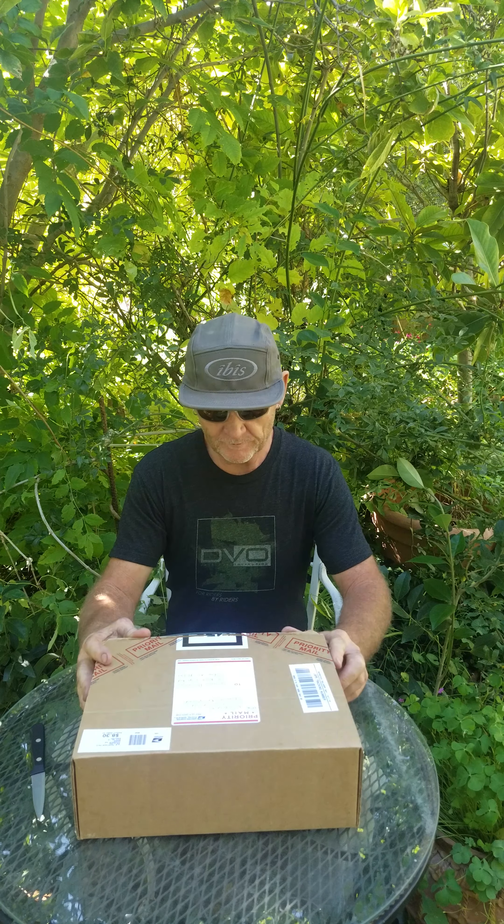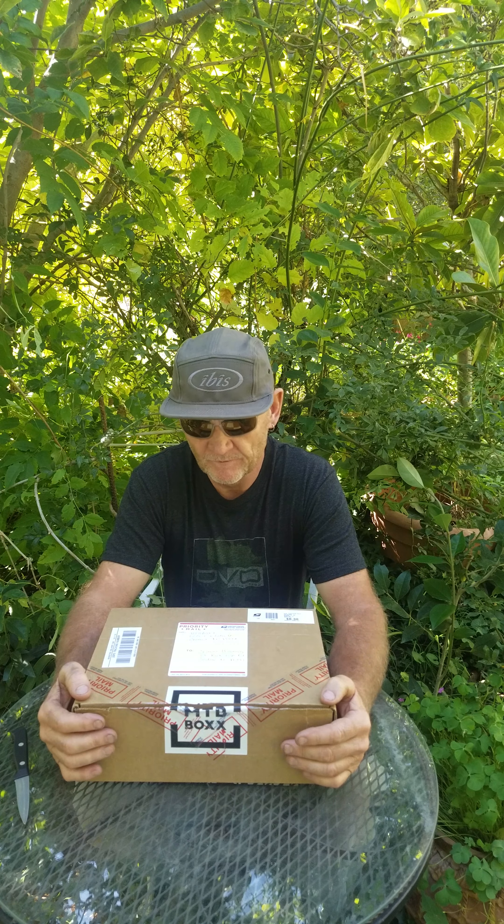Hey, how's it going everybody? Simon Bosman here. I just wanted to show you something I just got in the mail. It's a new company called MTB Boxx — that's B-O-X-X, you should check it out online. You can either buy one of these boxes on a one-time deal or sign up for a subscription. You pay $99.99 and you fill out a little questionnaire at the time of ordering.